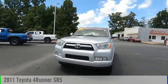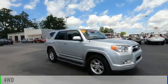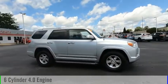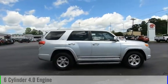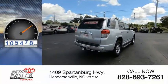Stop by and take a look at the 2011 4Runner. This vehicle is powered by a four-wheel drive, six-cylinder, 4.0-liter engine, and comes with a five-speed automatic transmission. This vehicle has less than 110,000 miles.